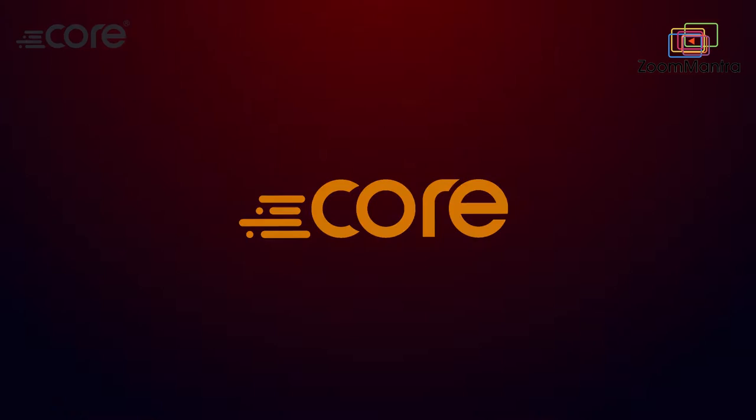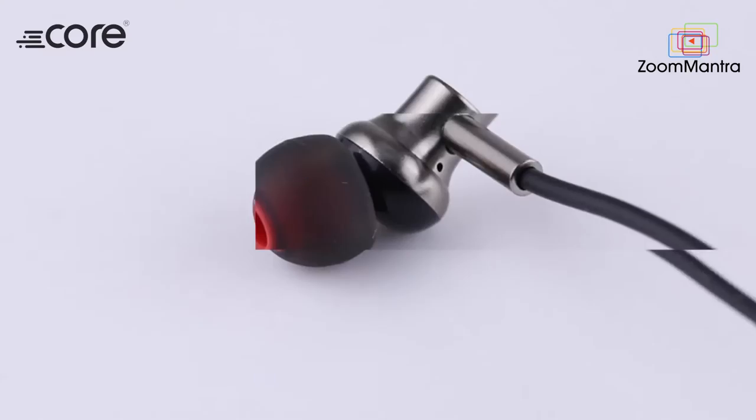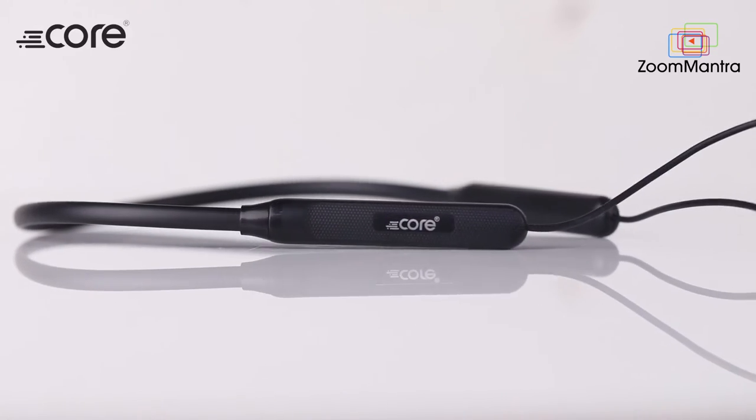Hello everyone, I am Chitra Lekha and I am going to introduce you to an amazing product. Have you ever tried to ride the Thunder? Here is your chance. Core has come up with a stylish new wireless neckband, the Thunder 10.